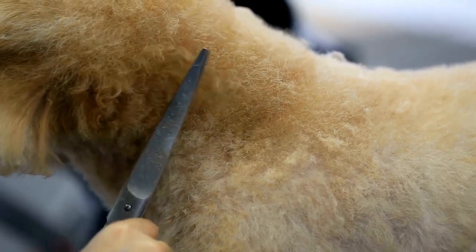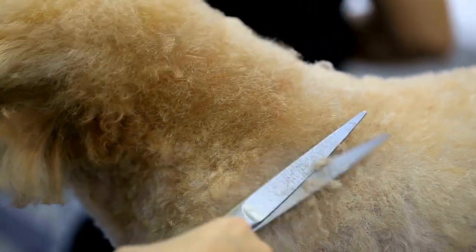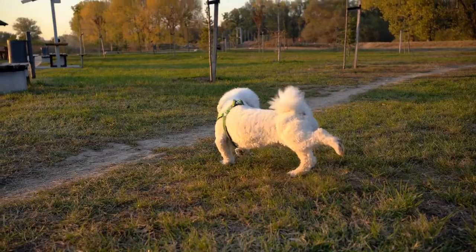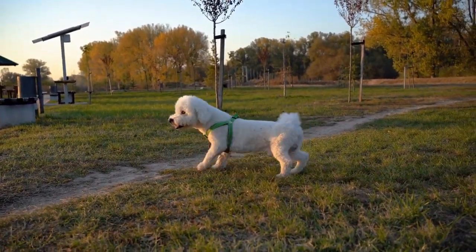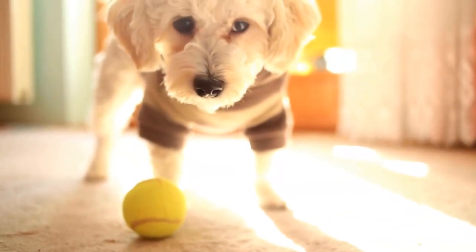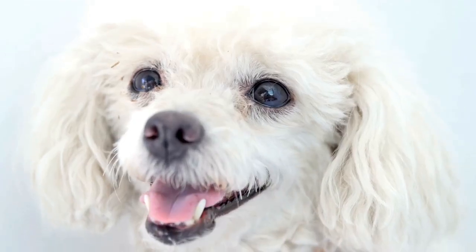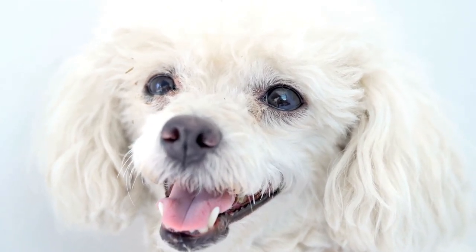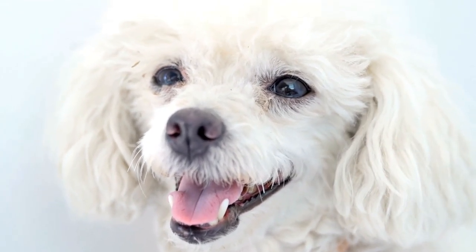Focus on the eyes and expression. The eyes are the windows to the soul, and this holds true for poodles as well. When photographing these majestic dogs, make sure to focus on their eyes and capture their expression. Poodles have expressive eyes that can convey a wide range of emotions, from curiosity to joy. By capturing their eyes and expression, you can create a powerful and engaging image that showcases their unique personality.